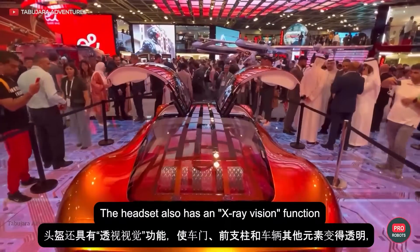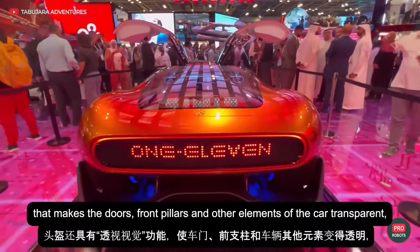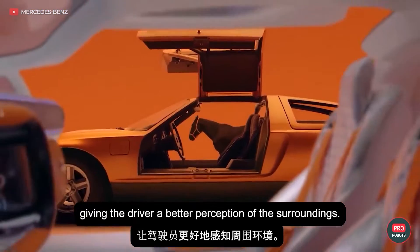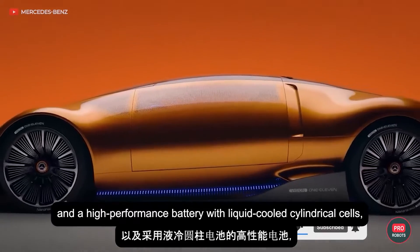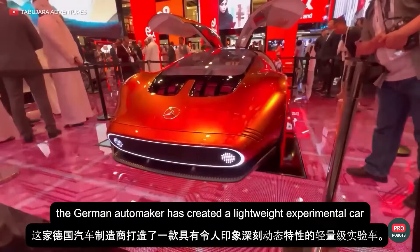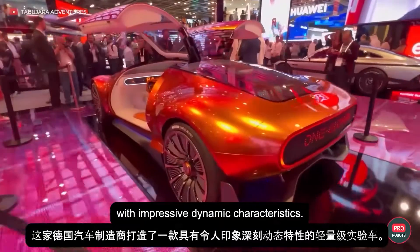The headset also has an X-ray vision function that makes the doors, front pillars, and other elements of the car transparent, giving the driver a better perception of the surroundings. Thanks to the combination of two powerful electric motors on the front and rear axles and a high-performance battery with liquid-cooled cylindrical cells, the German automaker has created a lightweight, experimental car with impressive dynamic characteristics.